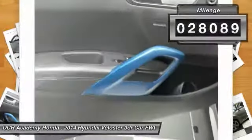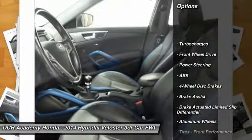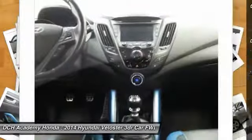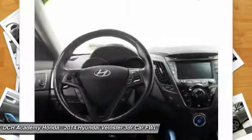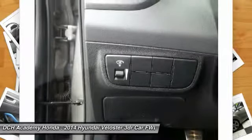Here are some of this vehicle's great options: anti-lock braking system, keyless entry, steering wheel audio controls, leather wrapped steering wheel, Bluetooth, adjustable steering wheel, power steering, keyless start, cruise control, and aluminum wheels.